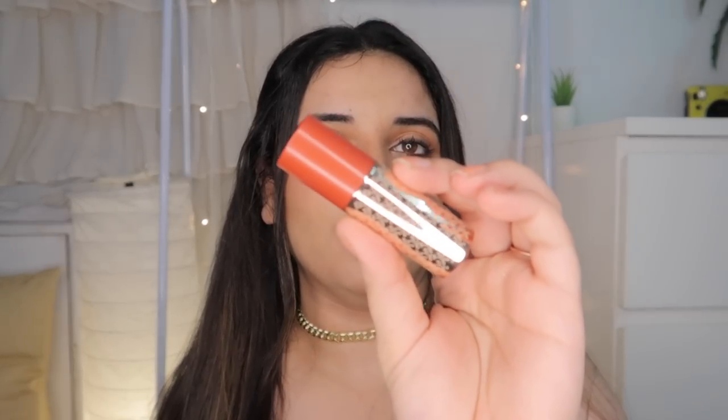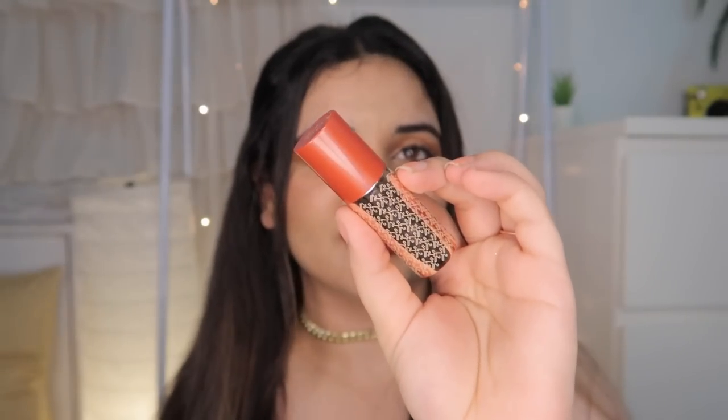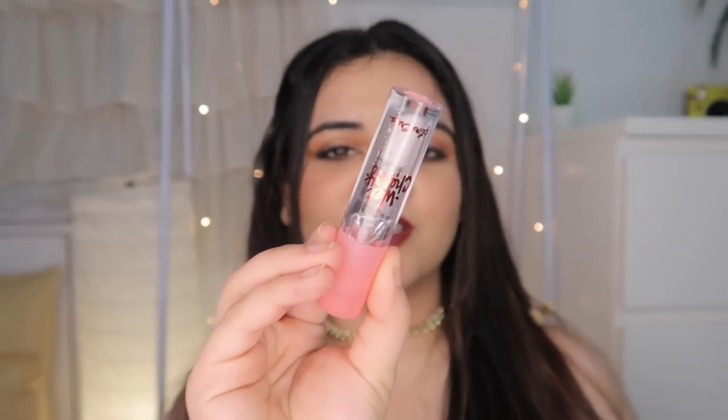I have two lip products. The first is Wrap Up from MAC's newest K-Beauty launch — I love this lipstick. It's a beautiful nude warm brown shade, very long lasting, and looks amazing. The next one is a gloss from Lime Crime — it's their transparent gloss which you can also wear as a lip balm. It works amazingly.